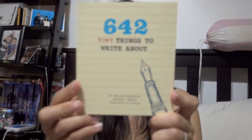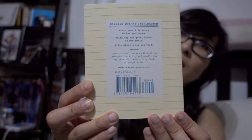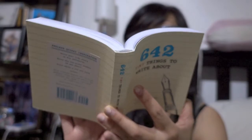Next thing I see is '642 Tiny Things to Write About' by the San Francisco Writers Grotto, with an introduction by Po Bronson. This is what it looks like — very nice cover and spine. I guess there are questions and things to write about — they're used to help with writer's block, to inspire you to write stories. That's kind of cool, I like that.